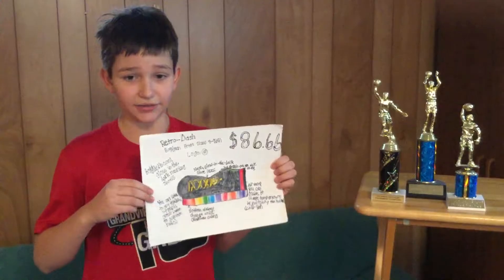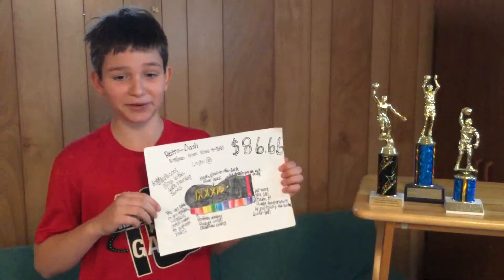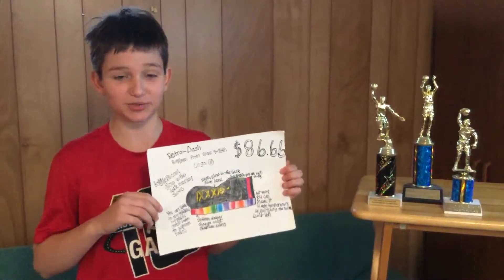Hurry! If you come in within three days, you'll get a $10 off coupon on any other purchase you make that day. These shoes are available only at Exporting Goods.